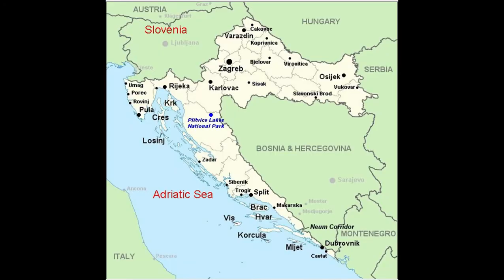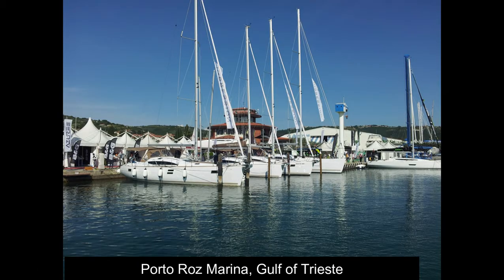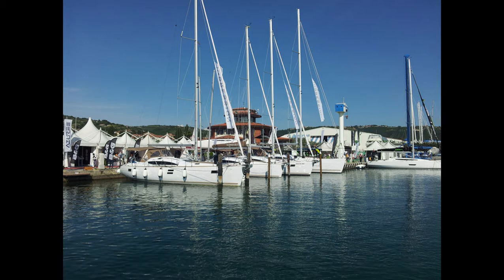Our Adriatic cruise from Slovenia down the Dalmatian coast of Croatia through the Adriatic Sea — an incredible journey that I did a few years ago, departing Ljubljana the capital and then picking up our boat at Puerto Ros in the north of Slovenia on the Adriatic.